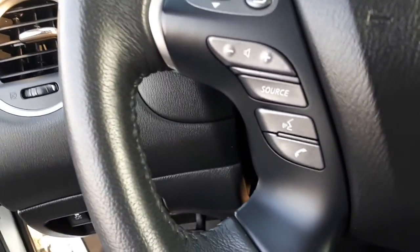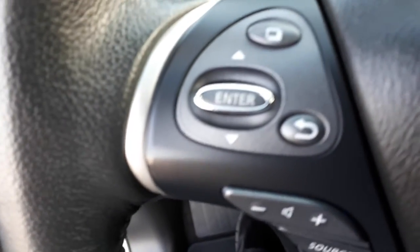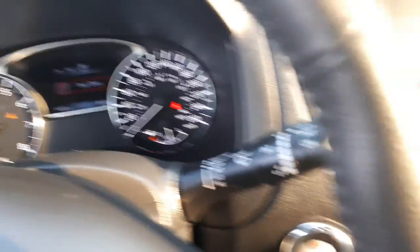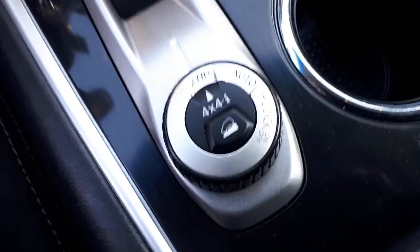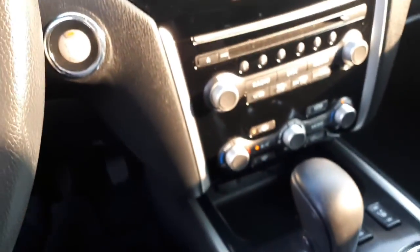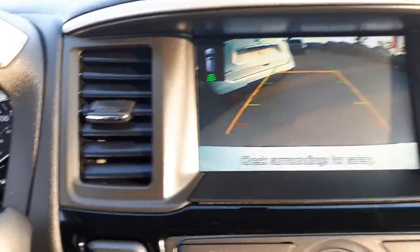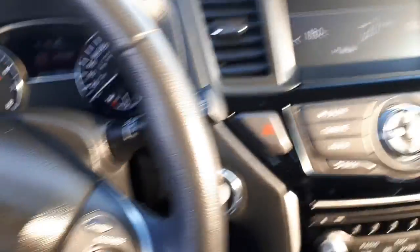On one side of your steering wheel you have your Bluetooth and radio controls, and the computer for the central dash is right there. We're at 44,000 kilometers. Here is your control for two-wheel drive, automatic, and four-wheel drive lock. It's got beautiful black trim, and a nice large screen for your backup cam — you can see the sensors going off there as well.